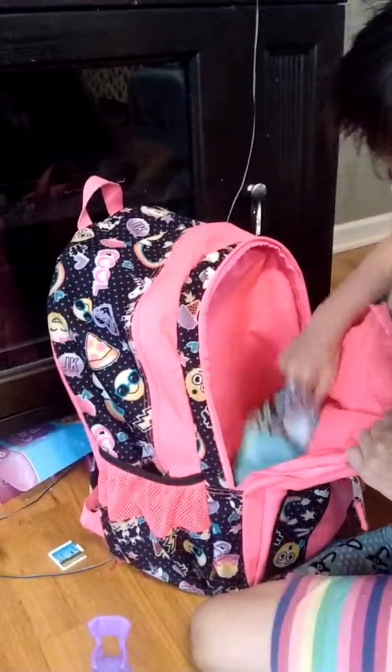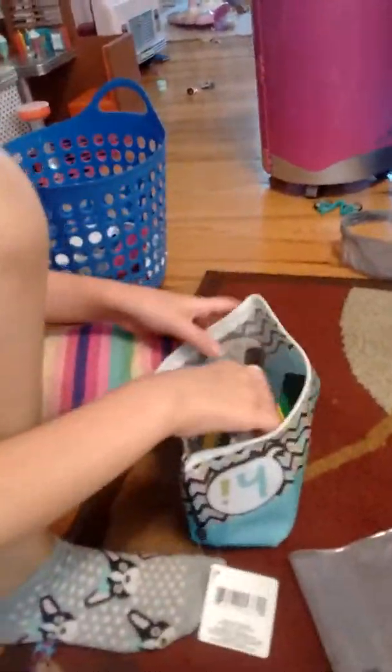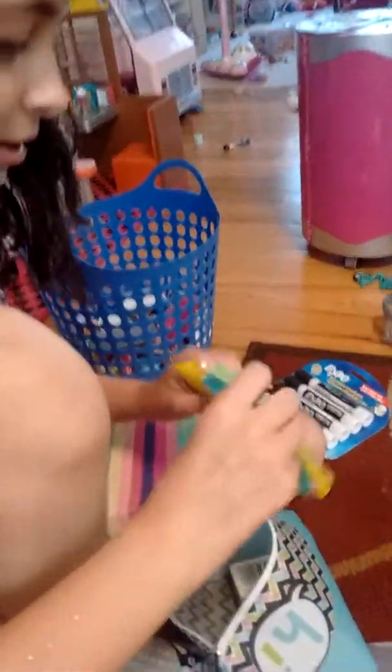So first, this is my pencil case — it says 'hi' on there. I got it from the Dollar Tree. It's very beautiful! I'll open it and see what's in here. There are Fat Expos. I also got a little sticky note, though I still need one more pack.